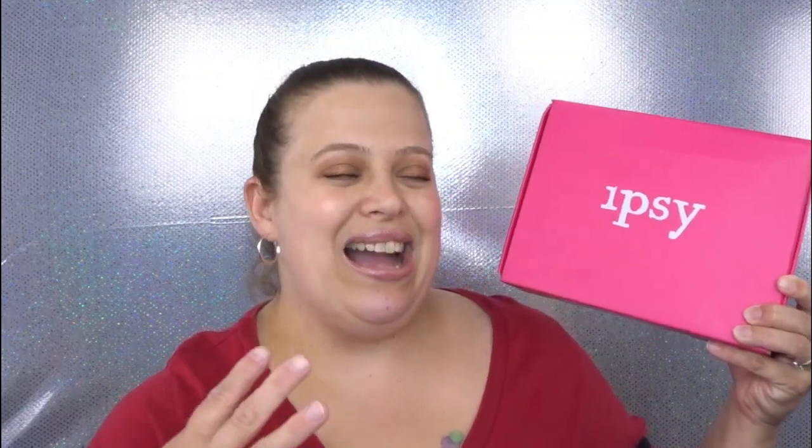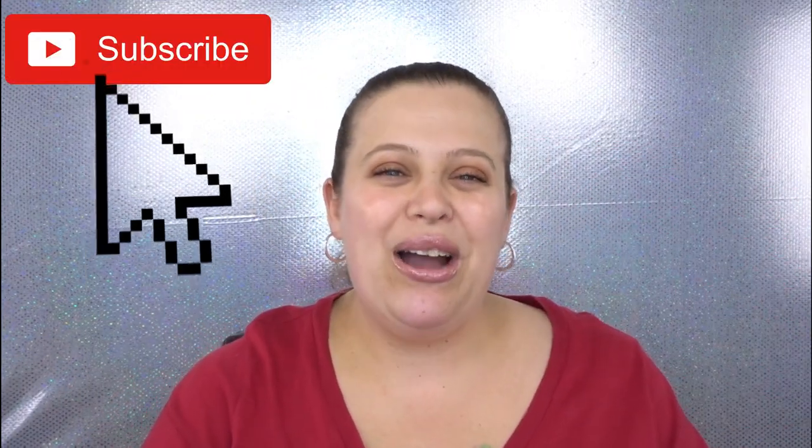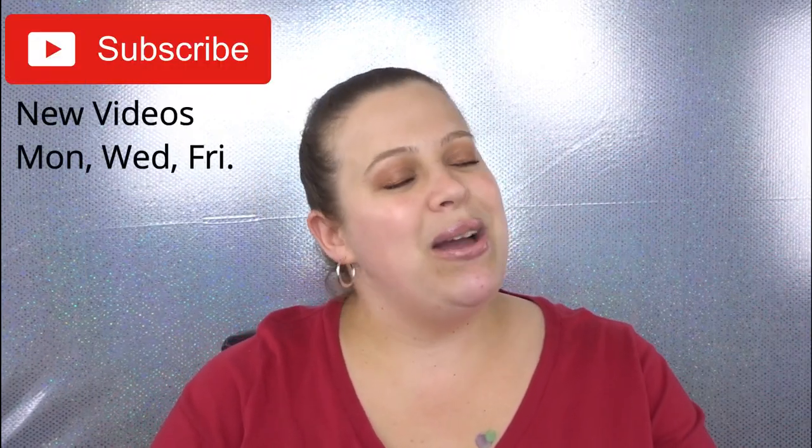Hello everyone, welcome back to my channel! Today's video I have an Ipsy Glam Bag Plus unboxing for you guys. I am so excited for this — it literally just showed up on my doorstep and I cannot wait to see what is in here. This is only my second box; I was really happy with my first box and decided to do the next month. Before we get started, if you guys are not subscribed please hit that button down below. I normally post videos every Monday, Wednesday, and Friday and you can also follow me on Instagram, Snapchat, and Twitter — links are down below.